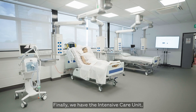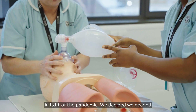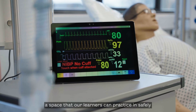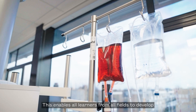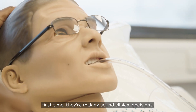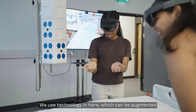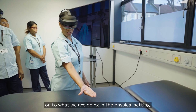Finally, we have the intensive care unit, which was designed to be a two-bedded area in light of the pandemic. We decided we needed a space that our learners can practice in safely and understand what all the areas of an ITU do. This enables all learners from all fields to develop these skills, so when they're in practice for the first time, they're making sound clinical decisions. We use technology in here — including augmented reality as well as virtual reality — to add on to what we're doing in the physical setting.